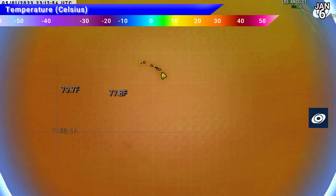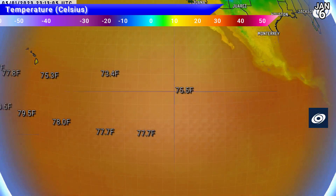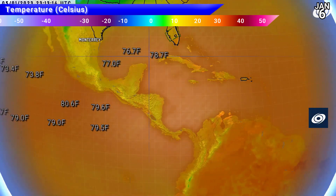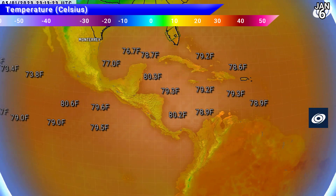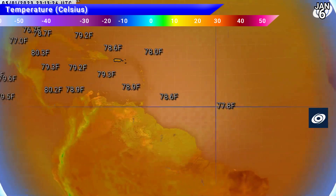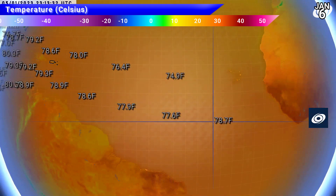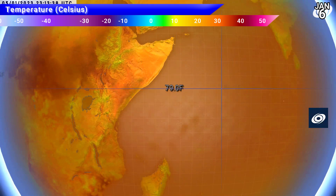Let's check sea surface temperatures around the world. Quick conversion: 80 degrees Fahrenheit is just less than 27 Celsius, which is pretty much the threshold for tropical cyclone development. This graphic also has a slight cool bias. Across the Caribbean we've still got decent temperatures pushing 27 degrees Celsius, while further east across the rest of the Atlantic temperatures are quite a bit cooler — not really up to scratch for tropical cyclones, as you'd expect.